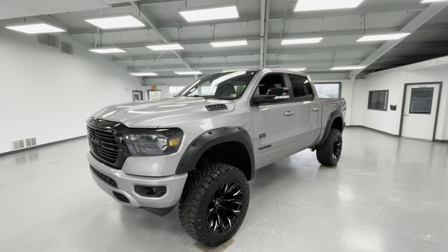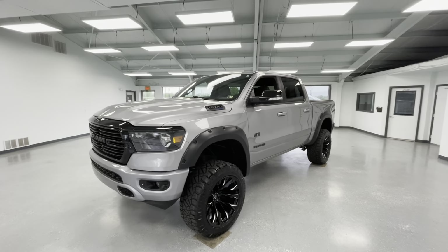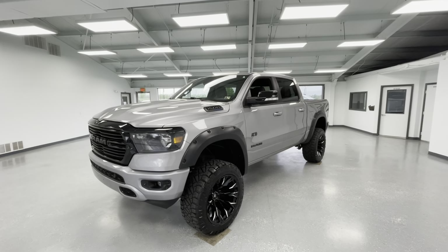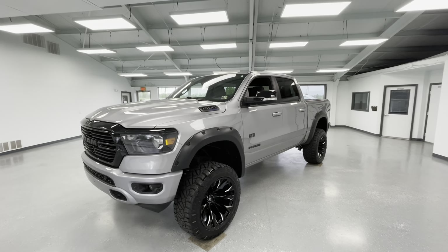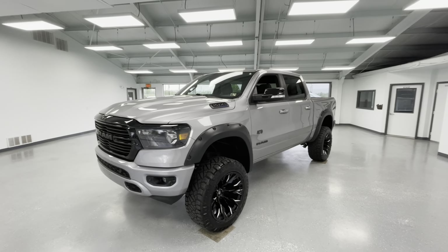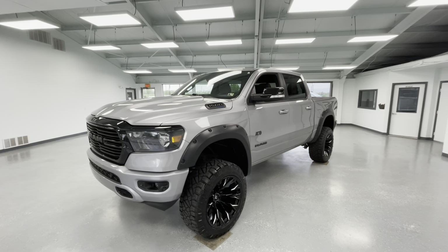Hey everyone, it's Ryder from All Things Automotive. Thanks for tuning in. Hope you're all having a wonderful day so far. We have a good one for you today — it's going to be a 2021 Ram 1500 Bighorn in a gray metallic exterior. I would like to mention that this vehicle has a clean Carfax with two previous owners. We're going to walk around, show you some features, advantages, and benefits of this gorgeous vehicle.